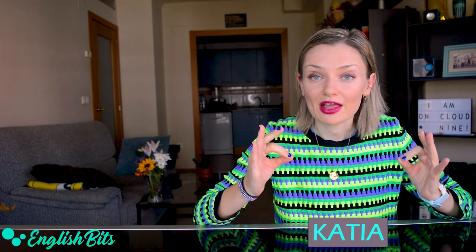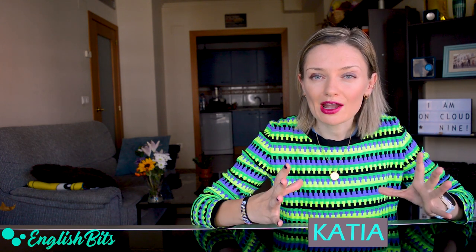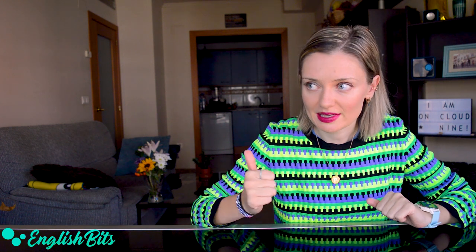What's up, everybody? Welcome to a new English Beat. I'm Katya. In today's lesson, we're going to learn some advanced synonyms for commonly overused adjectives, such as happy, sad, angry, big, or small. So instead of using a simple A1, A2 word, you can stand out and use a fancier alternative in your speaking and writing exams. Are you ready to expand your vocabulary? If so, grab your notebook and let's kick off.